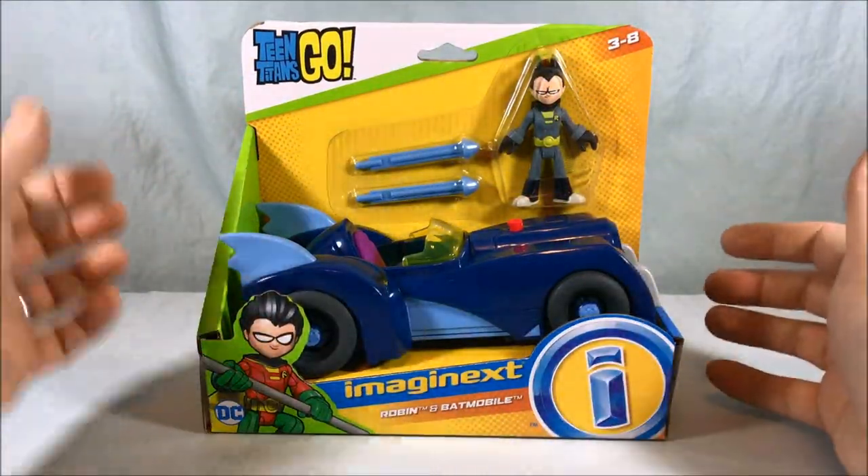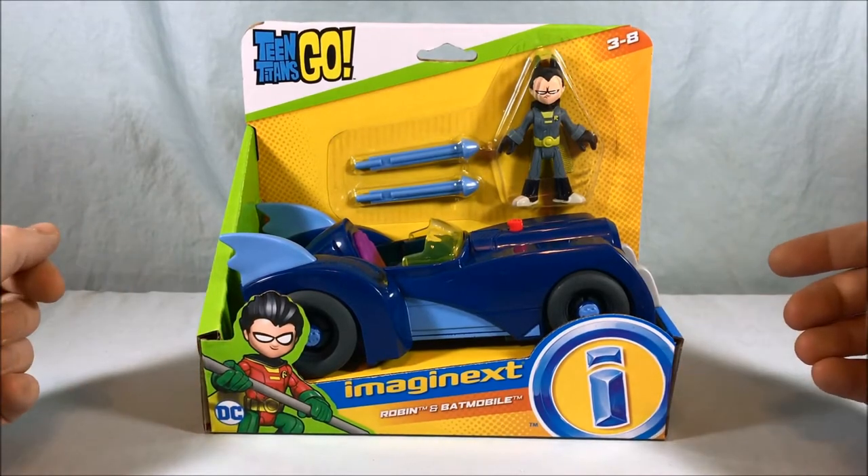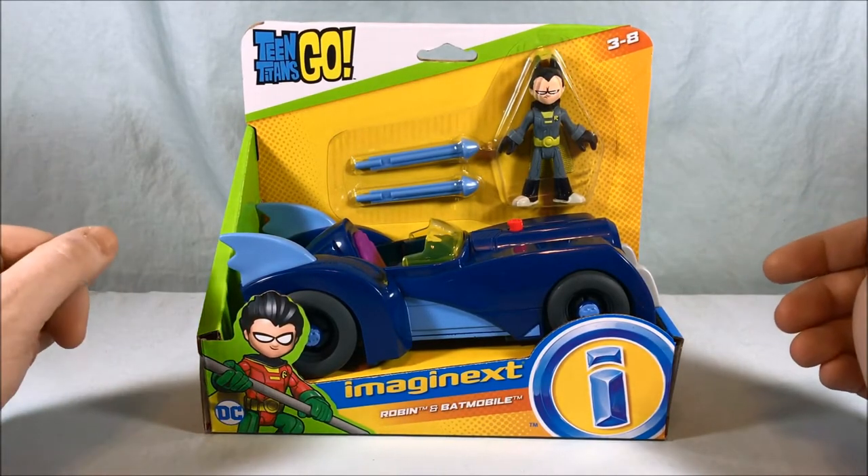Hello everyone and welcome to Long's Toys. Today I'll be taking a look at the Robin and Batmobile from the Imaginext Teen Titans Go series.